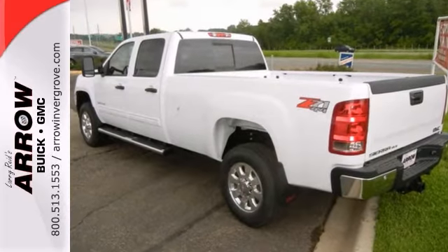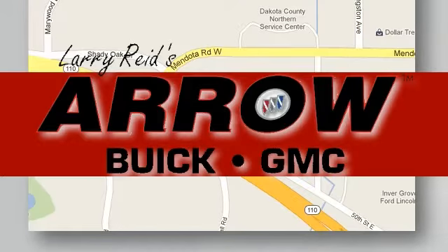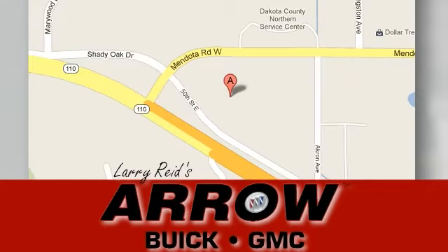Come on in. Larry Reed's Aero Buick GMC is conveniently located at 1111 Highway 110 in Inver Grove Heights, Minnesota.